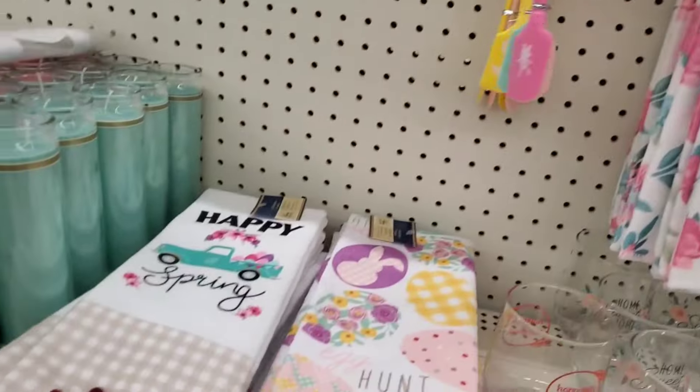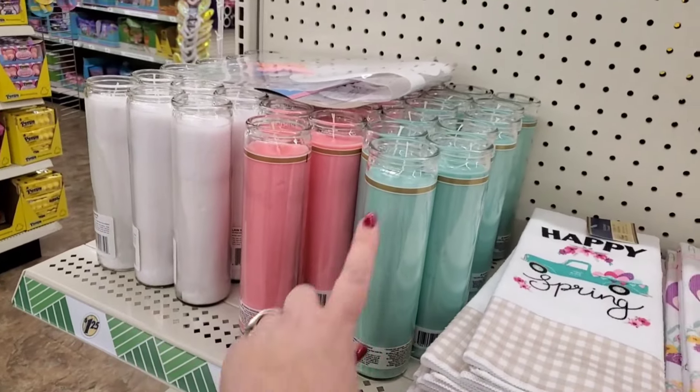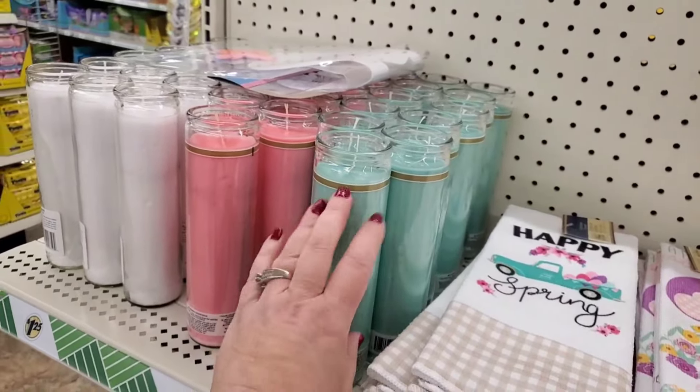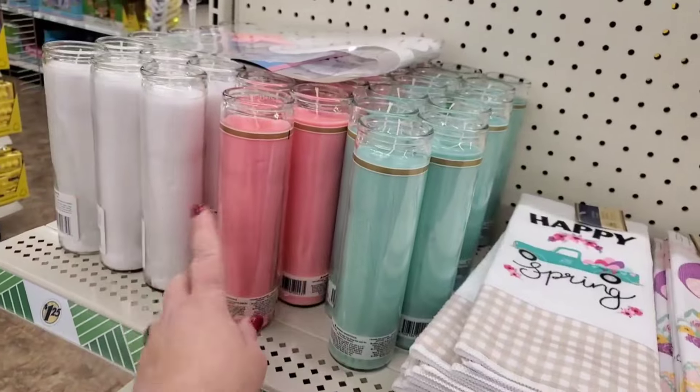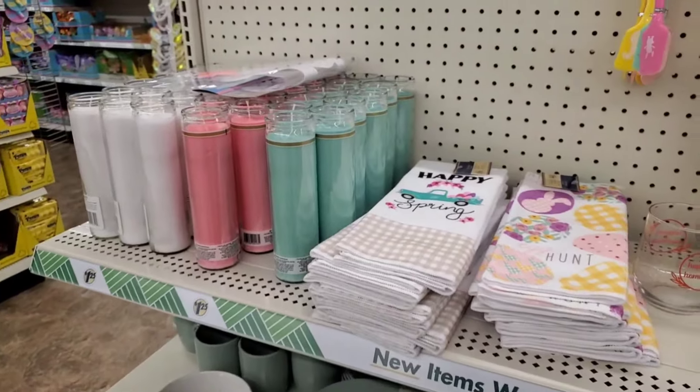I like that they put the pastel-colored candles here, because you can take the laminate off and decoupage pretty napkins onto them — you can see the pink, or the green, or the white. I just think that's really cute. They also have yellow, but they don't have them here.